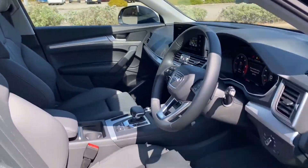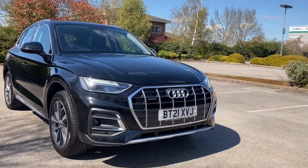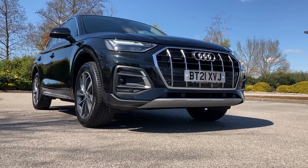And that is your Audi Q5 Sport. If you would like to know any more information about this luxurious car, please give us a call today here at Stafford Audi on 01785 319 041. Thank you very much for watching.